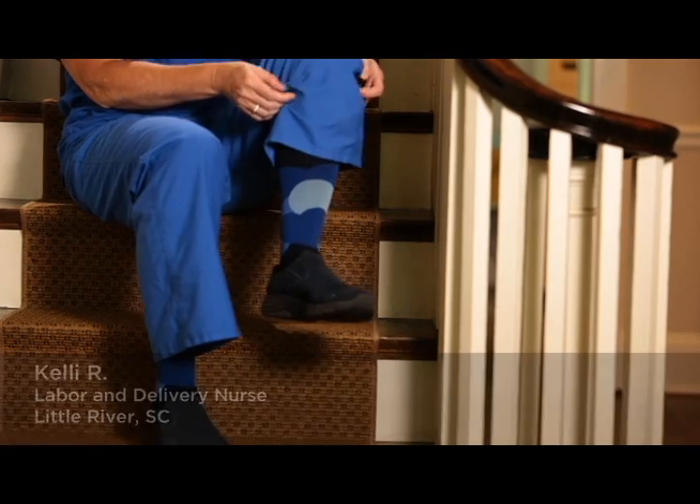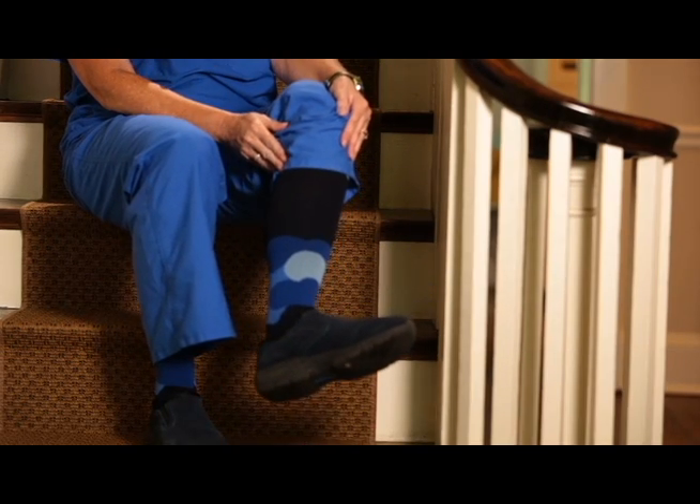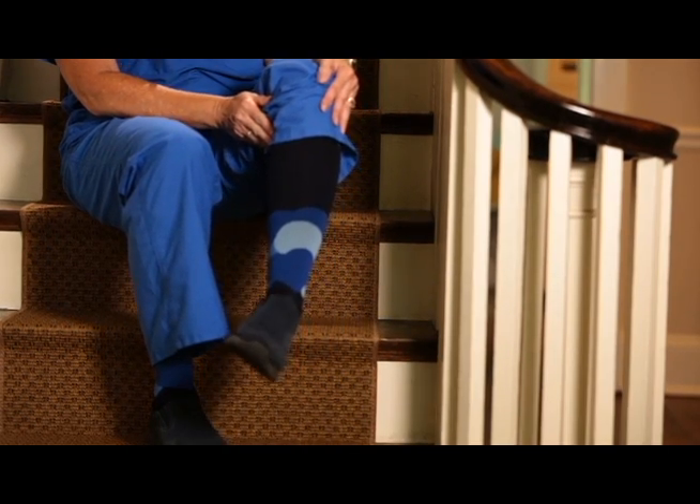I work with about 60 nurses and I show my Lily Trotter socks to them every chance I get. They love them and love the different designs. They used to occasionally wear the old white stockings, but they don't wear them as frequently as they should because they hurt, they don't feel comfortable to put on, and they're ugly.